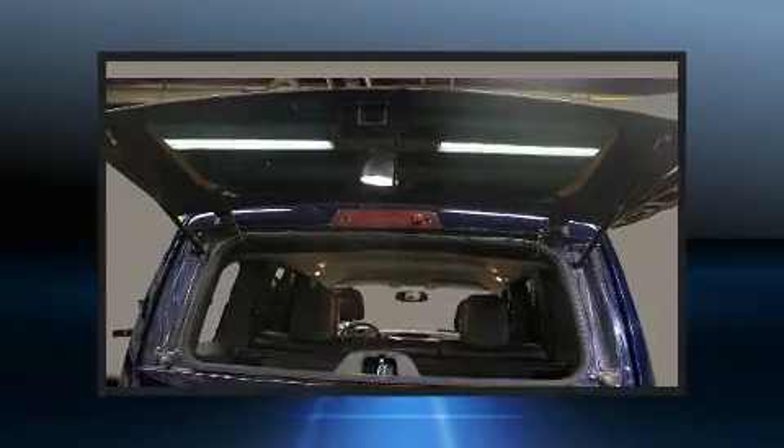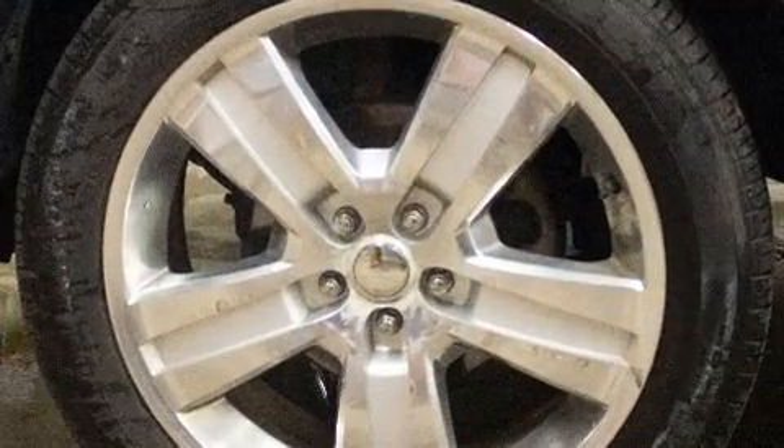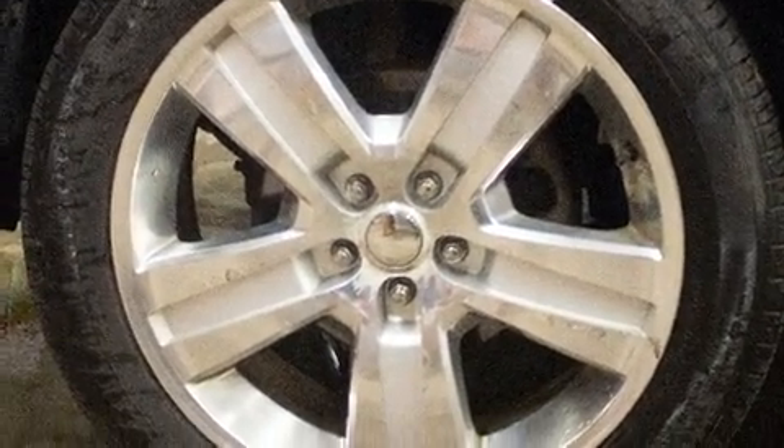All of the premium features expected of a Jeep are offered, including leather upholstery, variably intermittent wipers, a built-in garage door transmitter, an automatic dimming rearview mirror, heated door mirrors, a roof rack, and power seats.